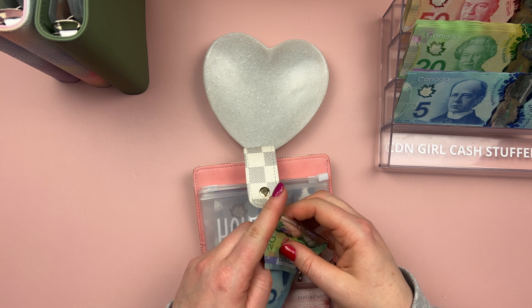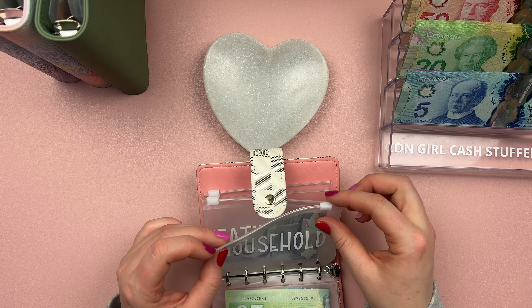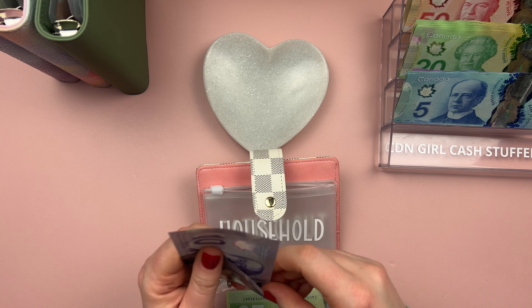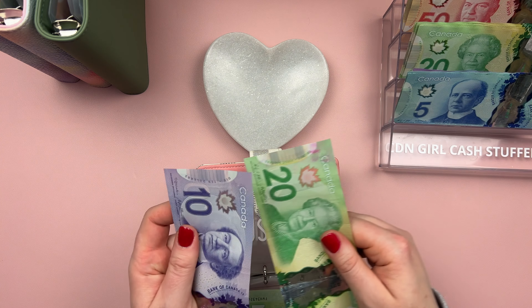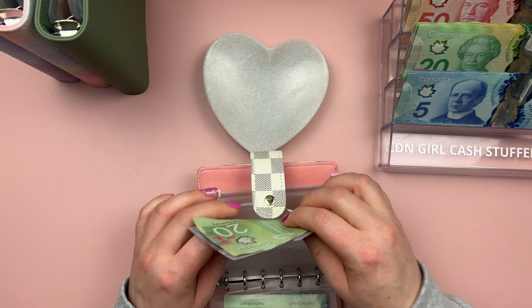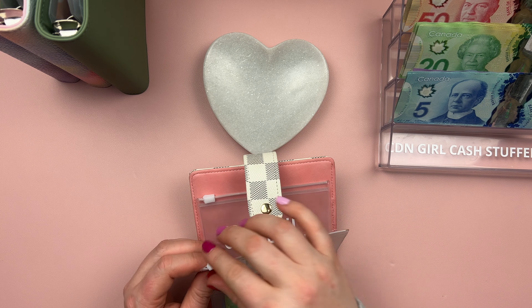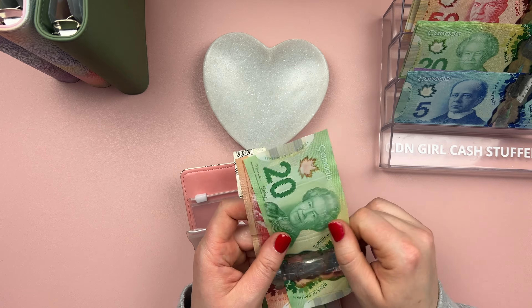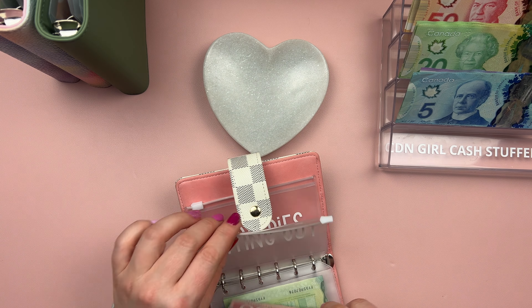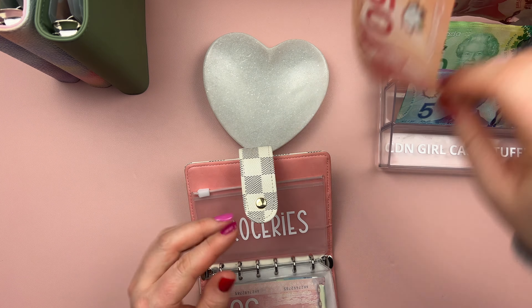This just covers things like coffee — pretty much just coffee. My household, I'm going to be adding $20 to. I just did stock up on a bunch of things, which is why I've only got $10 left in there right now, so I'm adding another $20. Dining out will be getting $75.